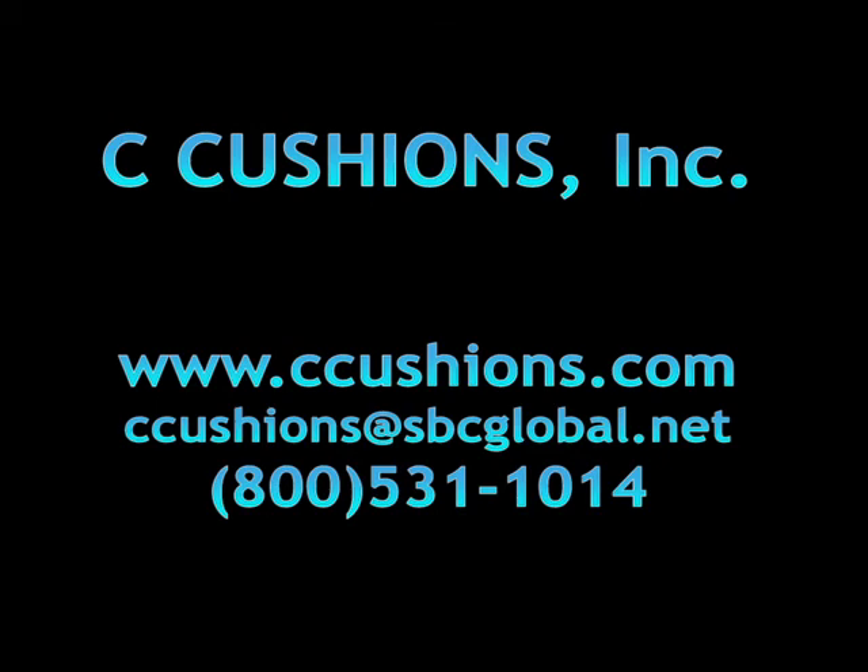That's right. If you can make it down here to the Strictly Sail Chicago show, or you can go online to seacushions.com. You can also call our phone number: 800-531-1014 — and we actually answer the phone. It's not a computer, it's the real thing. Made in the USA, great quality outdoor products, going to last for a long time. You've got to check them out at seacushions.com.